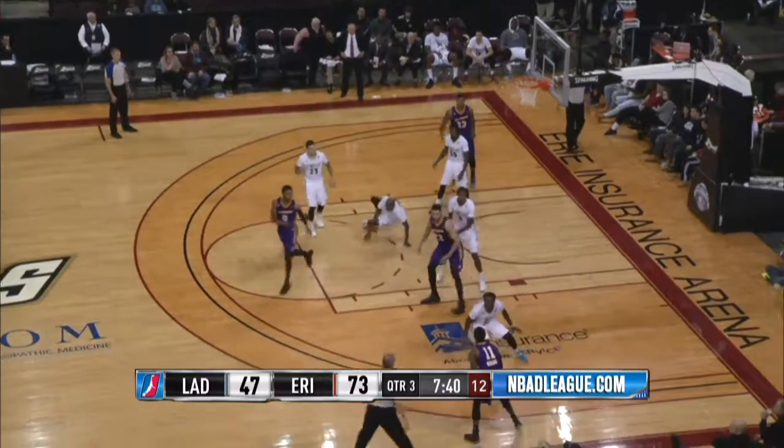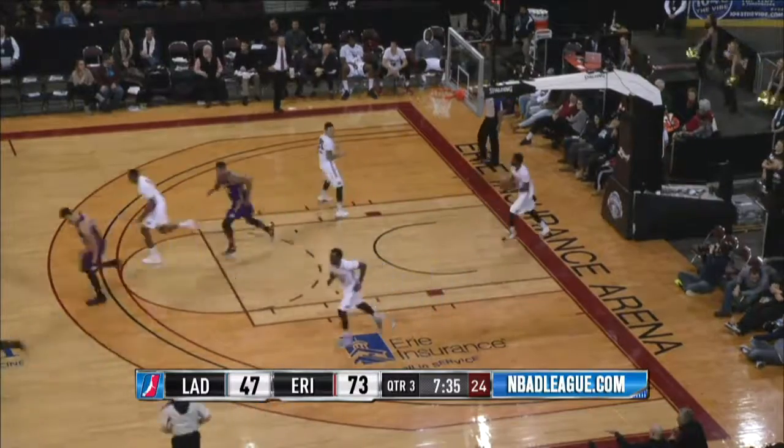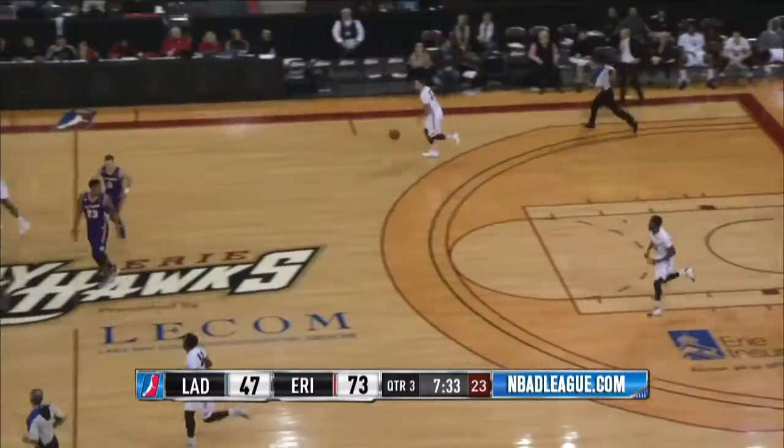That's the same guy, Jeff Ayers. Here's Blue up top, three-pointer — got it. So Vander Blue, if he catches fire, can light it up in a hurry.